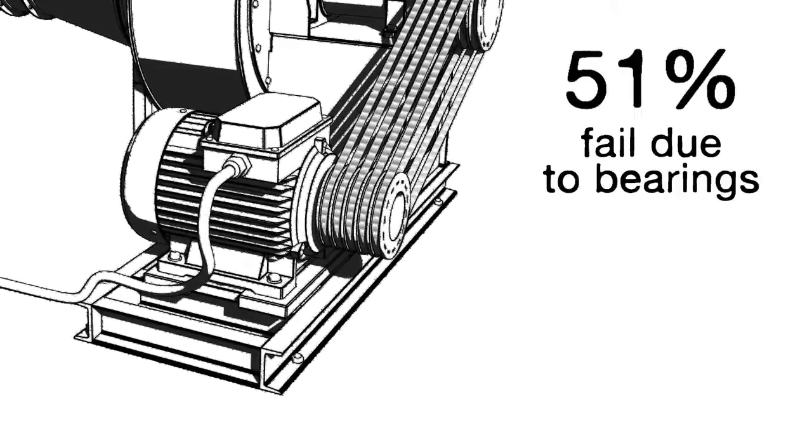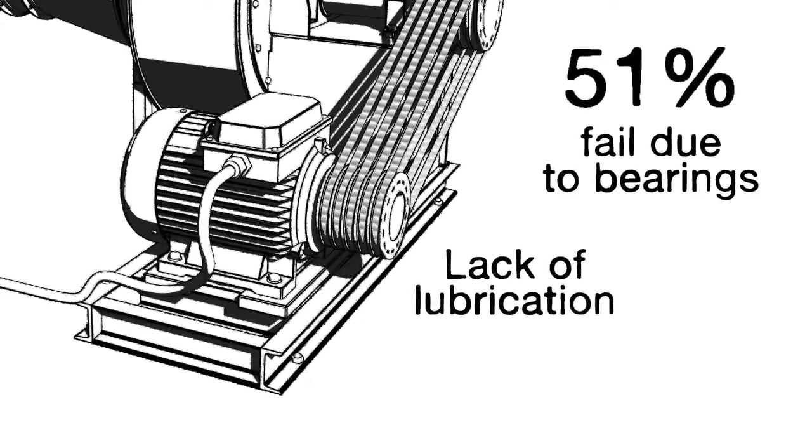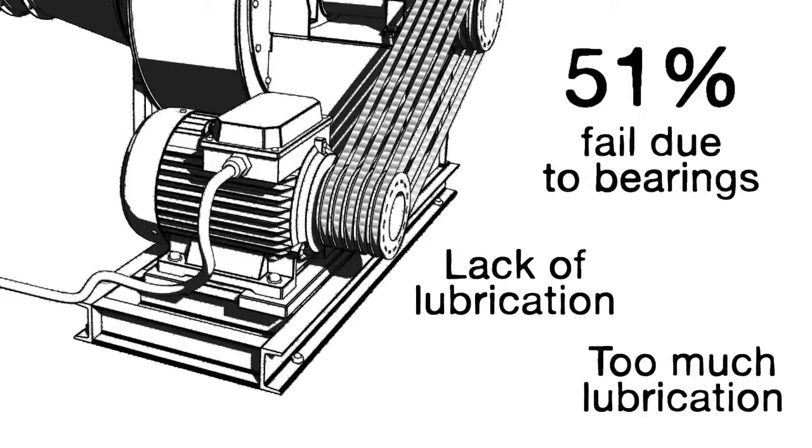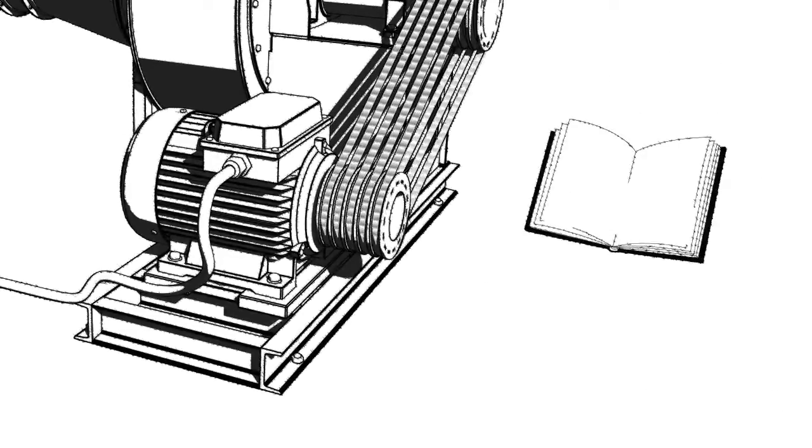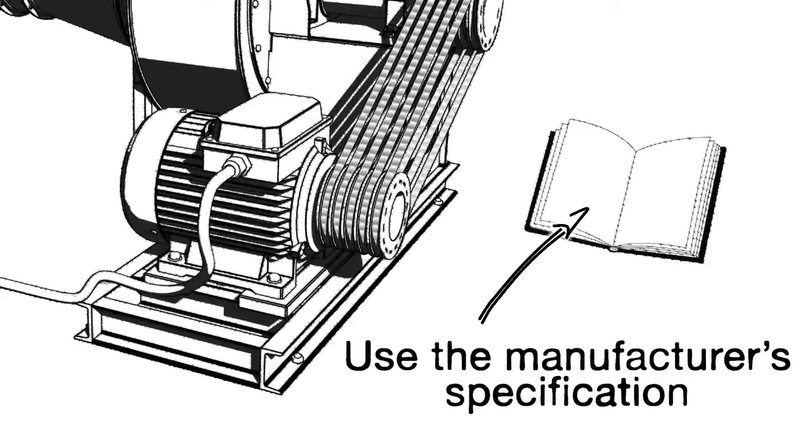51% of motors fail because of the bearings. That could be down to a lack of lubrication or even over-lubrication. It's important that you use the manufacturer's specification to lubricate the motor properly, bearing in mind how the motor is mounted, the speed of the motor, and the type of bearings installed.